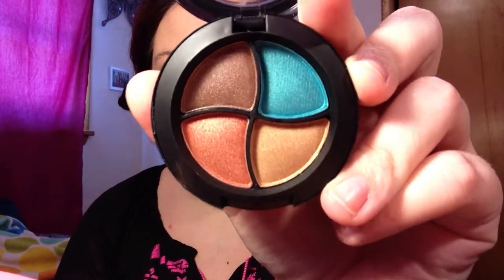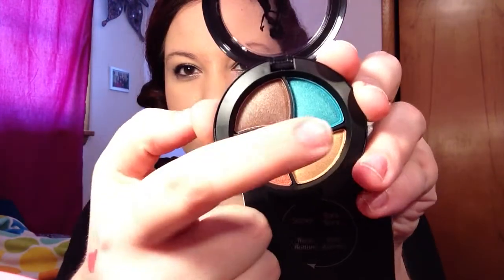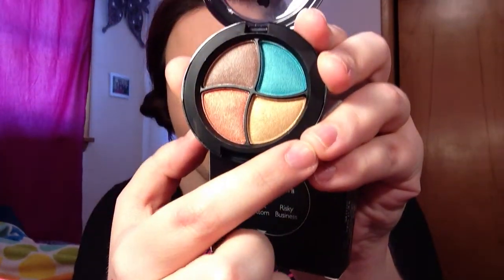Next we have something from Be A Bombshell, which we've been getting a lot of lately. This is an eyeshadow quad in Bora Bora. The shades are Starlit, Bora Bora, Rock Bottom, and Risky Business. Oh wow — those are sassy! I love anything sparkly and these are super sparkly. There's a really nice blue I'm really excited about, and of course I love my golds and browns. I can't wait to try these out with my Naked palette.